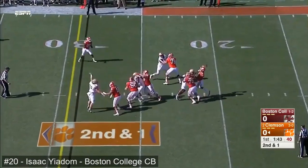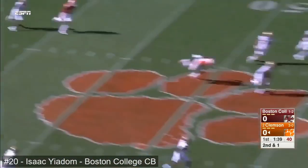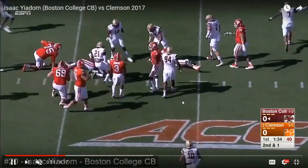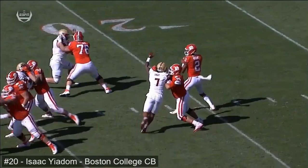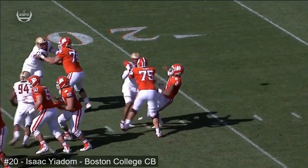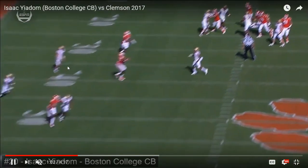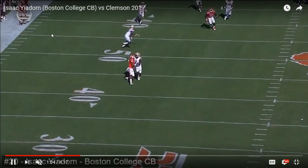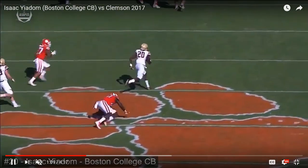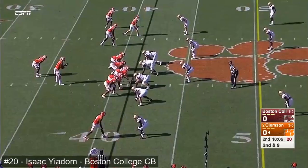He does a really good job of staying patient, not opening up too early — winning with that inside leverage, keeping him right where he wants him and finishing the tackle. There he does play off a little bit, which is particularly interesting, but he ends up getting a pick as a result of that play. There's a little bit of an awkward throw there from Kelly Bryant. He's in the curl zone and just comes across toward the hash, really using his speed and ball-tracking skills to make a play on the football.